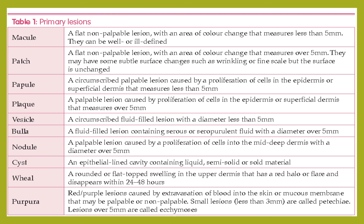A plaque is a palpable lesion caused by proliferation of cells in the epidermis or superficial dermis measuring over 5 mm. A vesicle is a circumscribed fluid-filled region with a diameter less than 5 mm. A bulla is a fluid-filled region containing serous or seropurulent fluid with a diameter over 5 mm. Vesicles and bullae are differentiated by size — less than 5 mm is a vesicle; more than 5 mm is a bulla. Macule and patch are also differentiated by size.